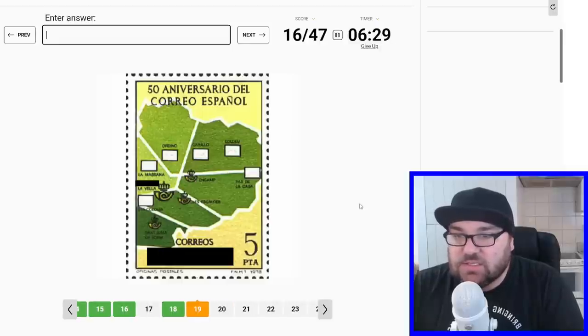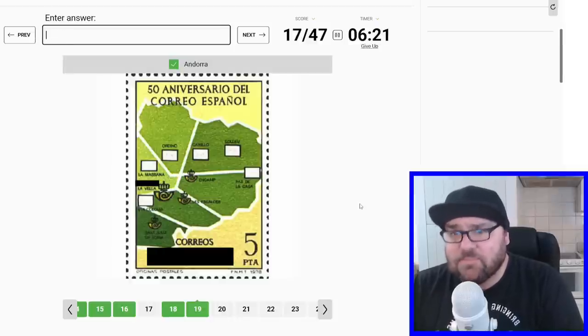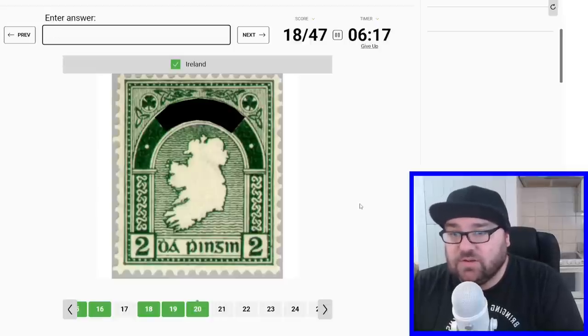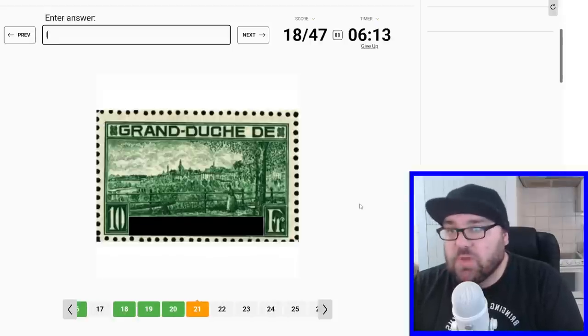And this is probably Spain — it does say 'Espanyol' on it, so I hope so. Unless it's Andorra. Okay, it must be Catalan. This will be Ireland — convenient map there. And this is 'Grand Duché', so this will be the Grand Duchy, presumably Luxembourg.